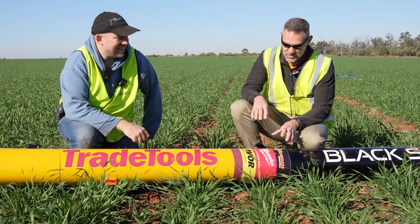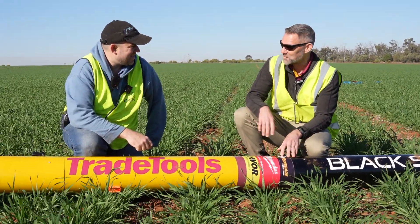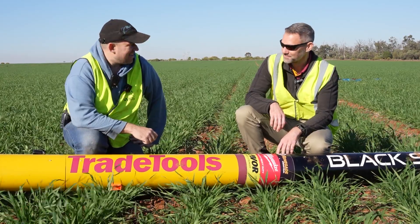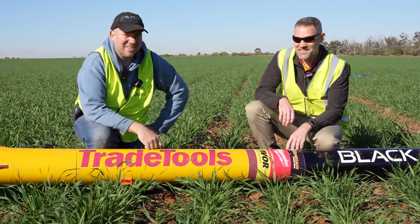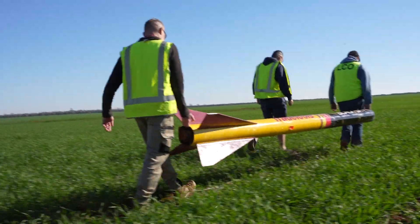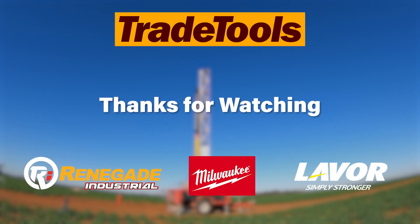A successful launch! We've had a bit of a search around and found the rocket. Blake, that was awesome — thanks so much. Really appreciate everything you've done to help us launch the Trade Tools Renegade Industrial rocket. It's been a pleasure — what a project. I think we need to go bigger! It's been such a great journey since we met Black Sky, and along with Renegade Industrial, the help from Milwaukee and Lavore have made this project a breeze. We've loved being a part of this project — if you've enjoyed the series, leave a comment and let us know what you'd like to see next. Until then, thanks for watching.